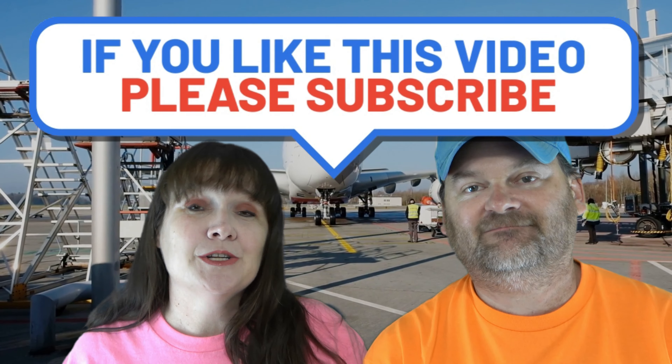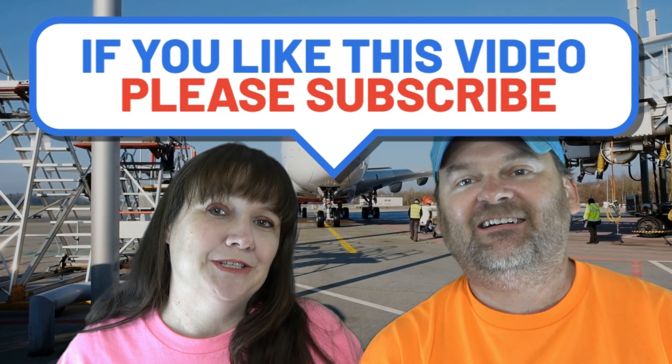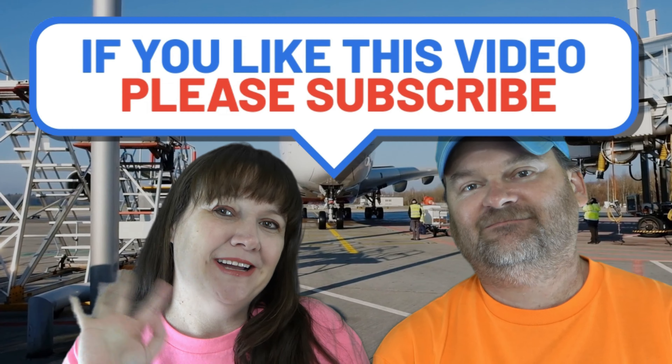Make sure you like and subscribe and we'll catch you on the next video. See you later, bye guys!